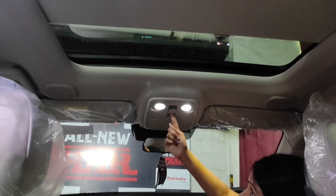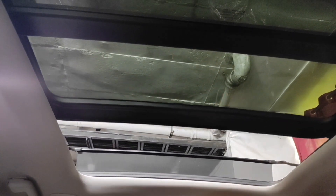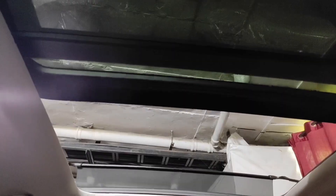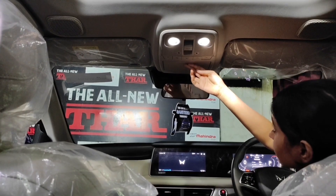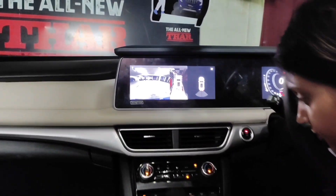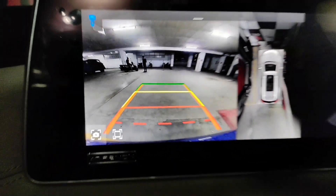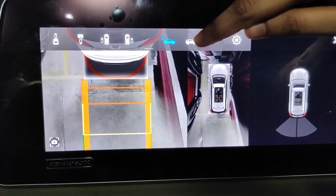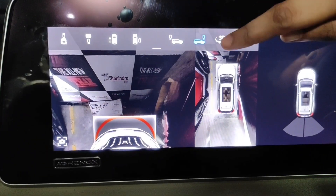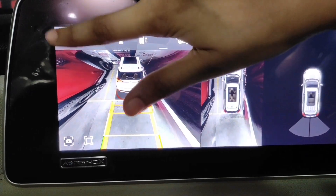This is the switch for opening and closing the sky roof. You also get a sunglass holder here. The quality of the rear-view camera is very good even in low light, and you can switch to different camera views on the infotainment. You also get a 360-degree view, though the view is not fully clear due to cars parked nearby.